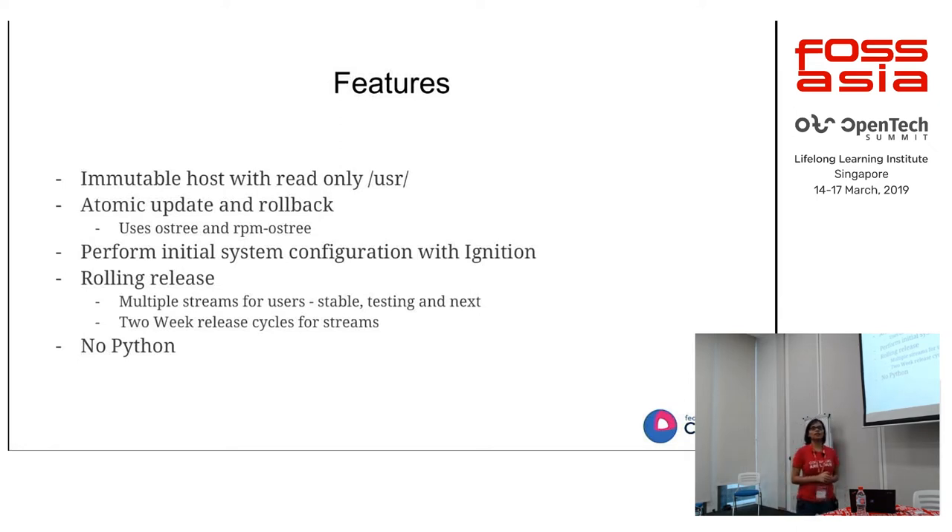Let's see the features of the operating system itself. It is based on OSTree and RPM-OSTree. It's an immutable host, which means that /usr — which is majorly the main part of your operating system — is a read-only filesystem. All the binaries, whether in /usr/bin or /usr/sbin or anything else, are in read-only mode, so this helps you avoid any accidental damage to your system.